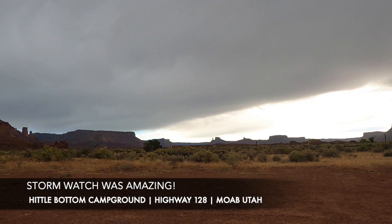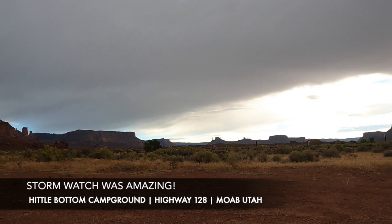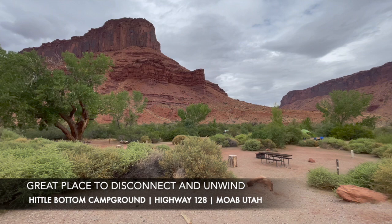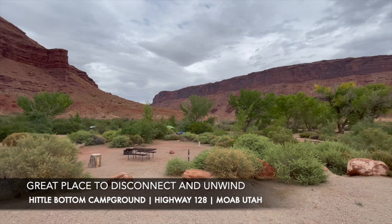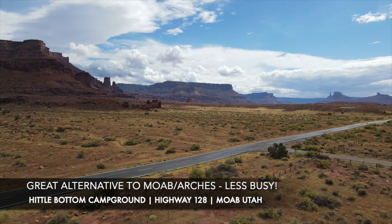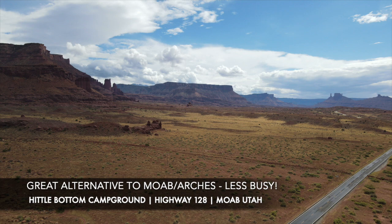It gets so dark at night that when the clouds are gone, the stars are just amazing. So if you like nature, if you like to disconnect, if you like off-the-grid camping, figure out how long your rig or tent can last — there is no water and there are only pit toilets. You are really on your own. I would take this as an alternative to camping in Moab or Arches National Park. Take Highway 128, stop at some of the campgrounds along the way, and just see what you find.